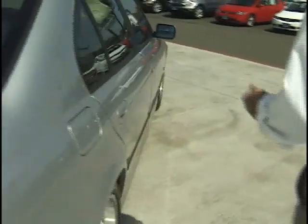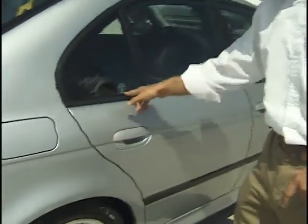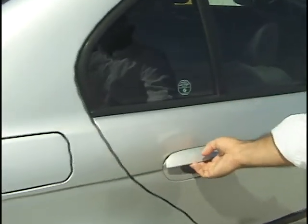Power door, keyless entry — you can lock it and unlock it. Anti-theft device already on the car, already equipped with it from the BMW factory.